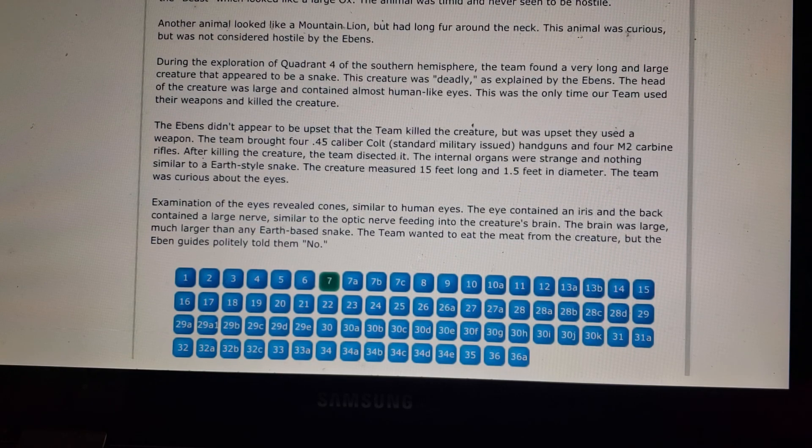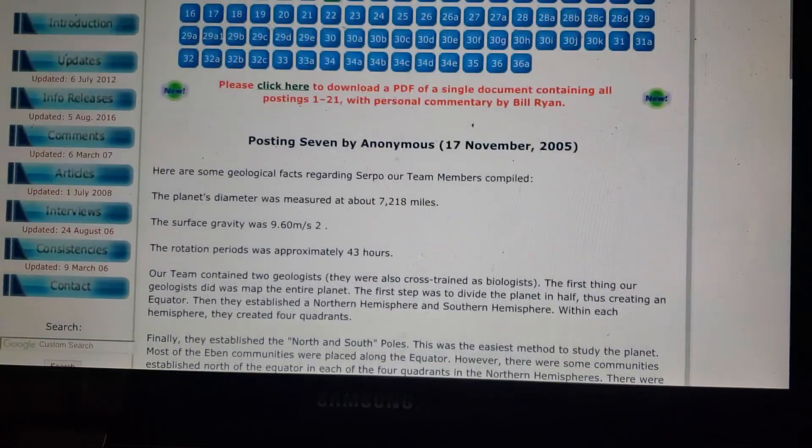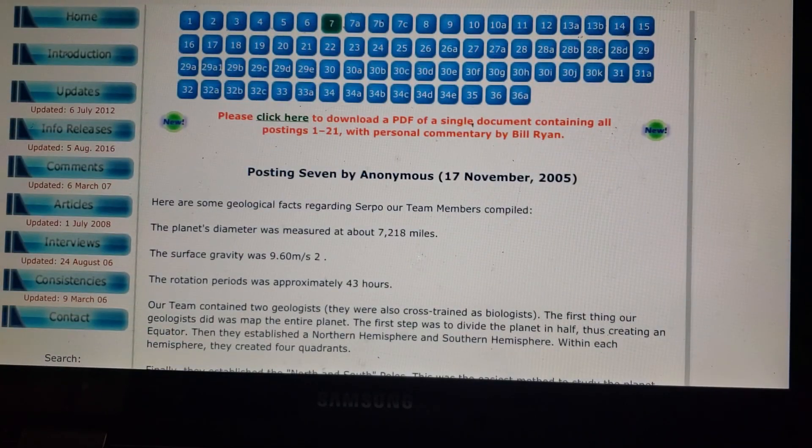And that's it for the geological info here in Section 7. Let me know if you guys want me to cover more on Project Serpo or go into something else. Thank you.